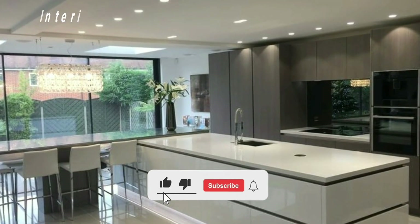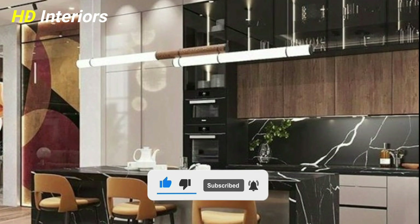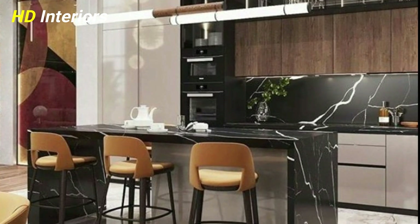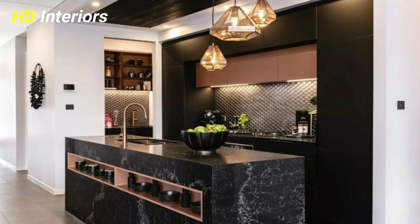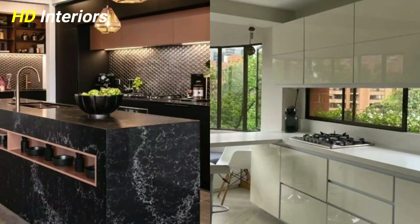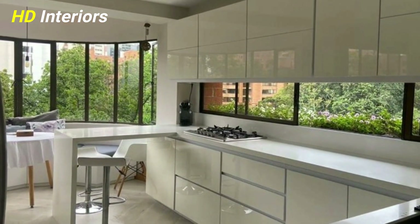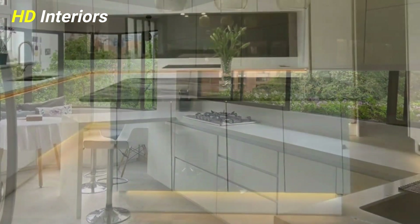Modern kitchen ideas are a trickier fit. With a contemporary flush, flat-fronted kitchen, think about whether you see yourself liking it in the future. Given the level of investment, cabinetry is probably the one thing you don't want to change, but you can always repaint the walls and replace the backsplash in the future, if you wish.